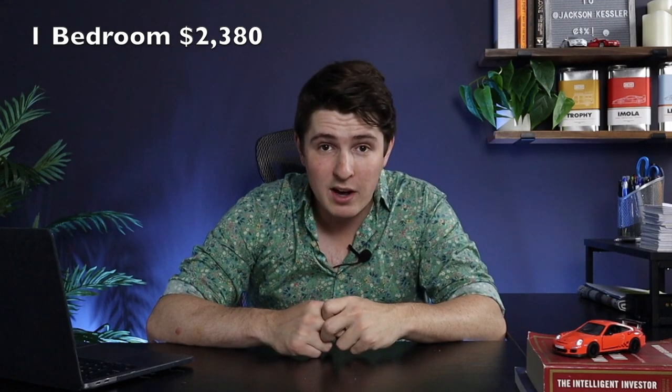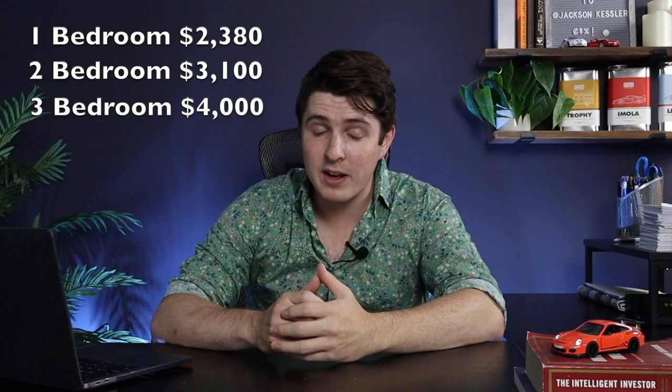Now let's talk about rentals. If you're looking for a rental in the area, it's going to be a little bit cheaper than maybe something like Back Bay or Beacon Hill, but it's still quite expensive. A one-bedroom is going to run you about $2,380. A two-bedroom is about $3,100. A three-bedroom is going to cost you about $4,000 a month, and a four-bedroom about $4,700.